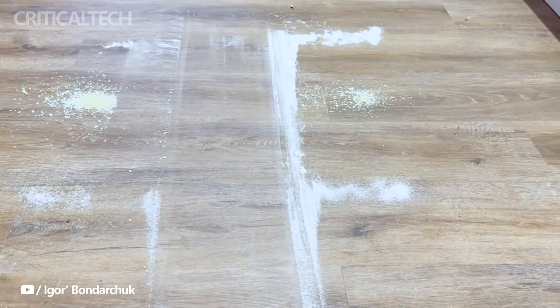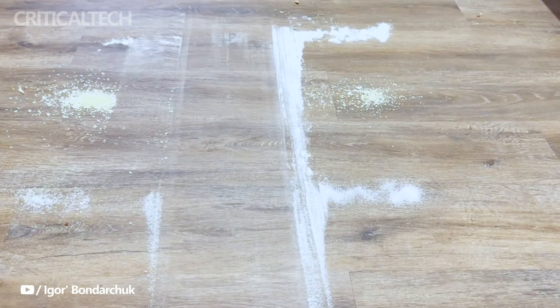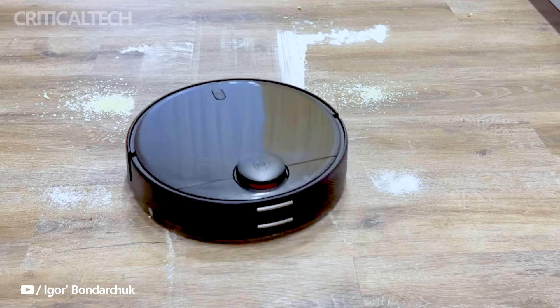At the heart of the Xiaomi Robot Vacuum T12 is its impressive suction power of 3,500 Pascals, ensuring effective cleaning of various surfaces.